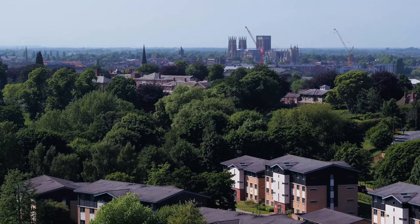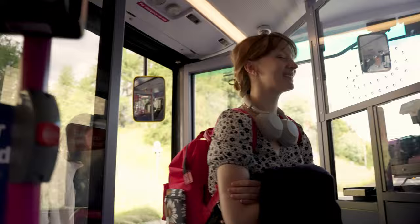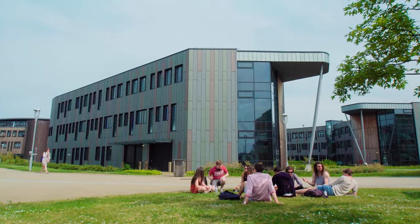Our accommodation on Campus West is located a 25-minute walk into York City Centre. There are lots of sustainable transport options into town from Campus East and West, including cycling, buses, electric e-scooters, or e-bikes.